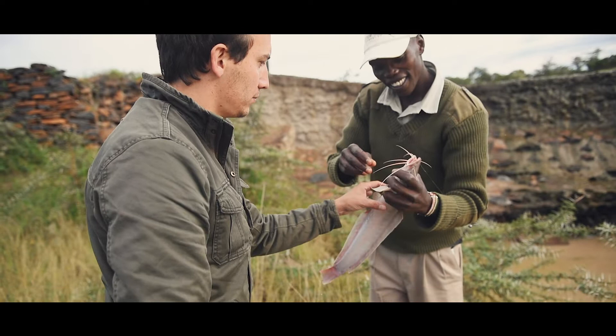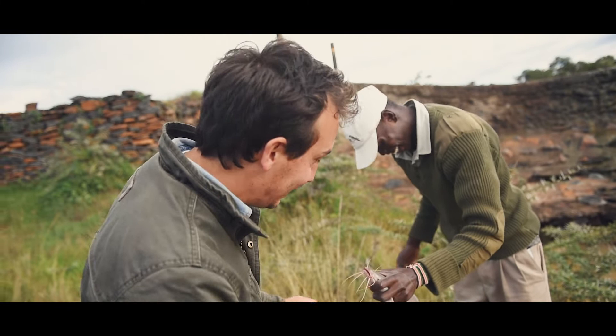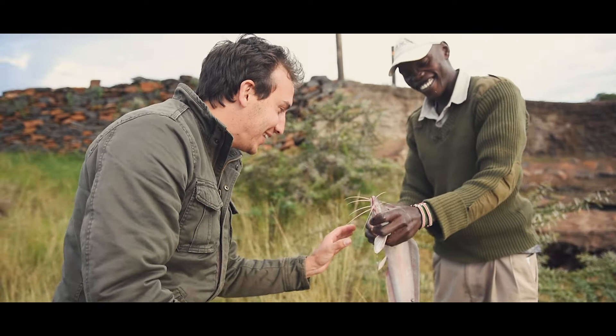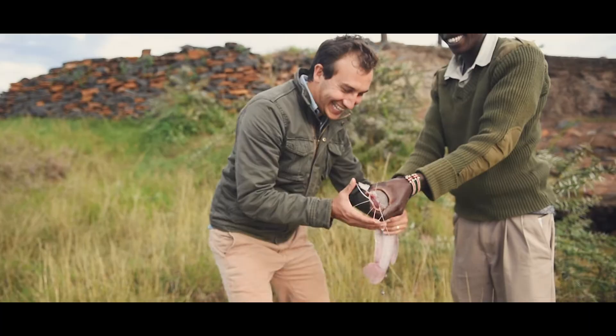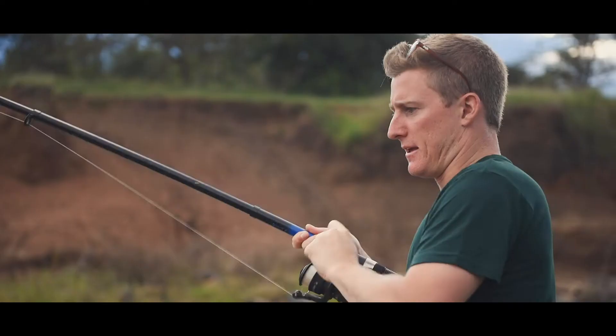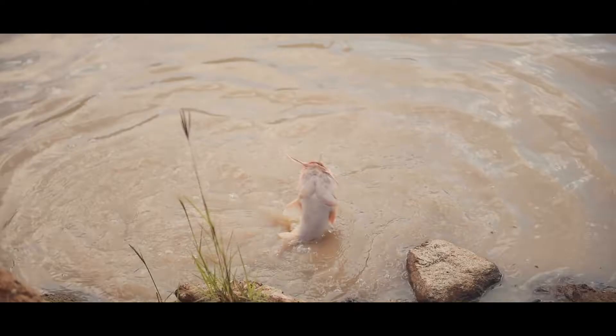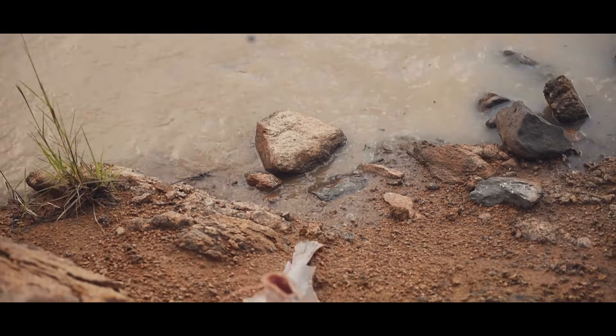Holding the catfish proved tricky — avoiding the spikes while trying to keep hold of it made for a comedic struggle. John eventually managed it, and having carefully put his back, it was Matt's turn to catch one — probably the same fish John had caught.